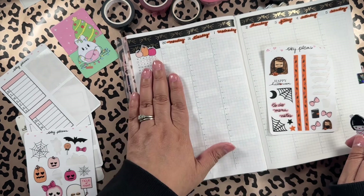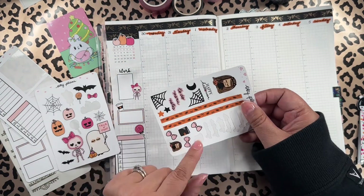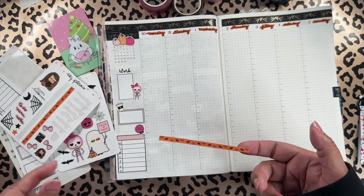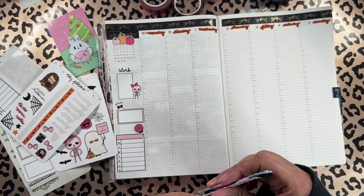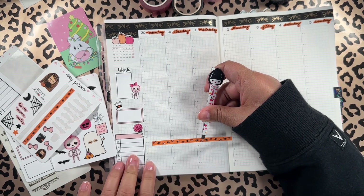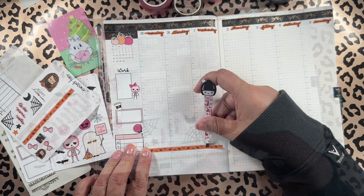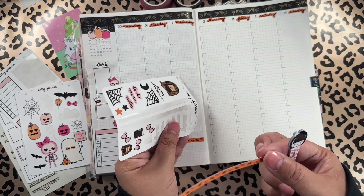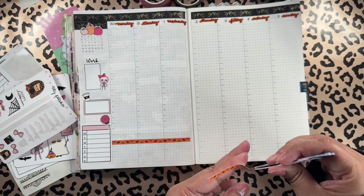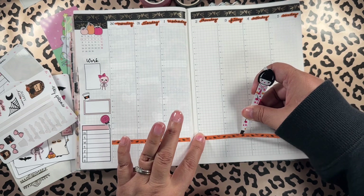This kit has two washi strips of the same design instead of two different designs. So I'm gonna do Instagram and YouTube right there. Because this washi is not long enough to cover all four columns here, we are going to add some deco at the end of the washi.